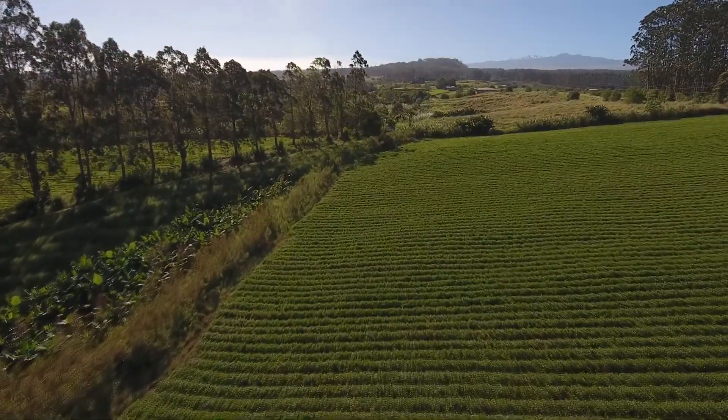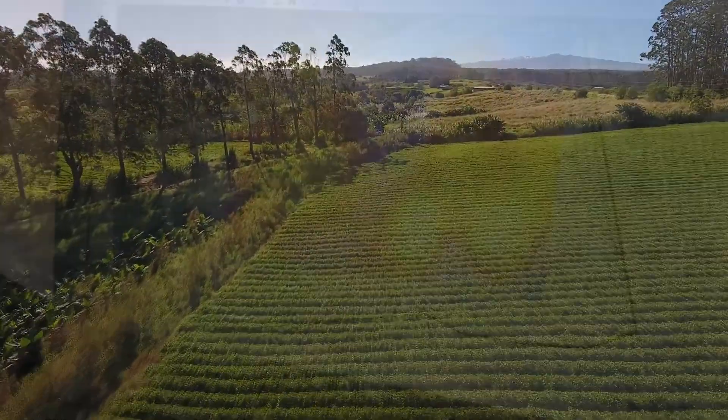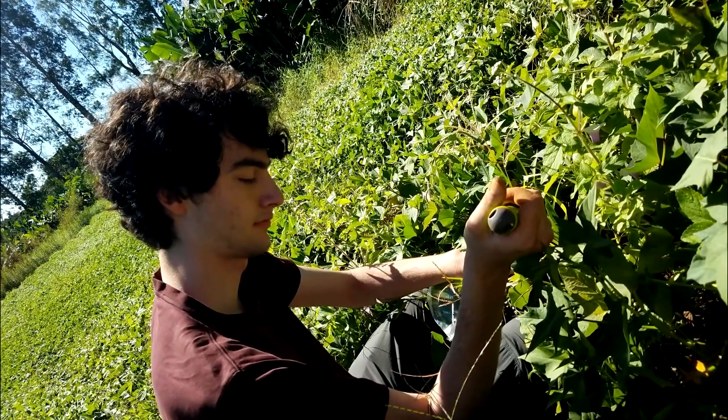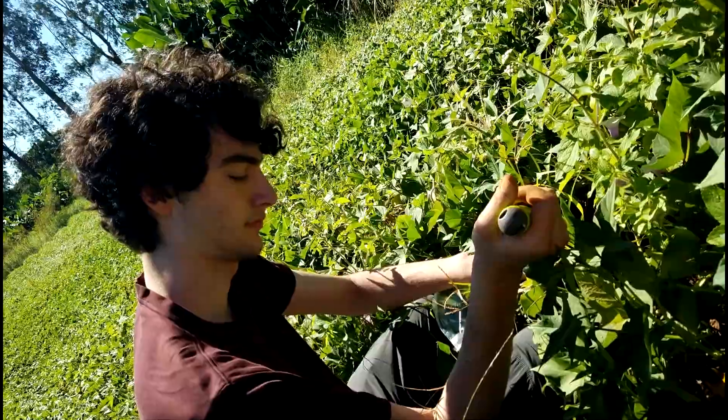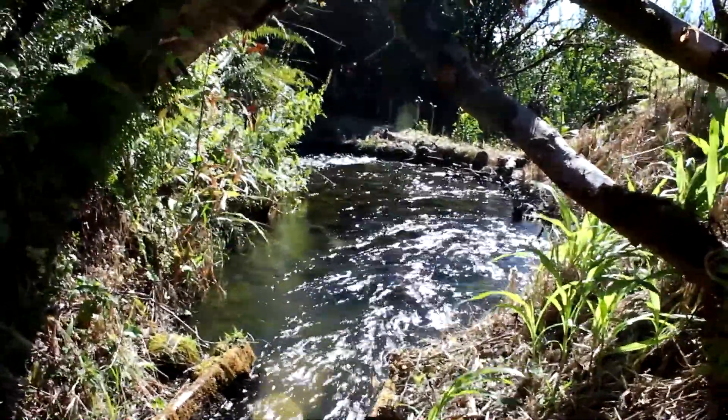Soil quality varies across a large farm field. Precision agriculture is a technique that aims to understand, measure, and respond to such variation. If only one part of the field is doing poorly, the farmer can reduce costs and minimize runoff by only fertilizing that section.